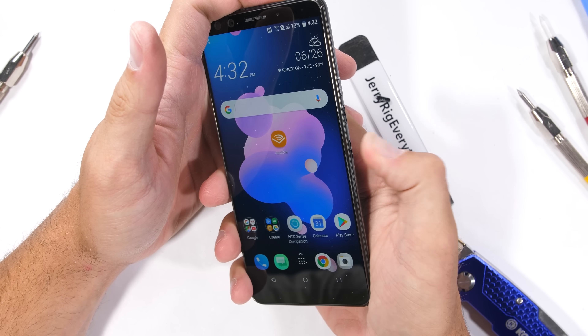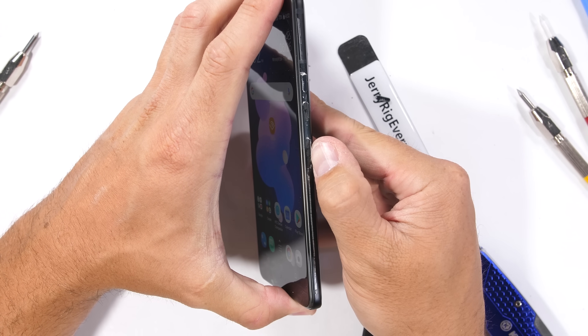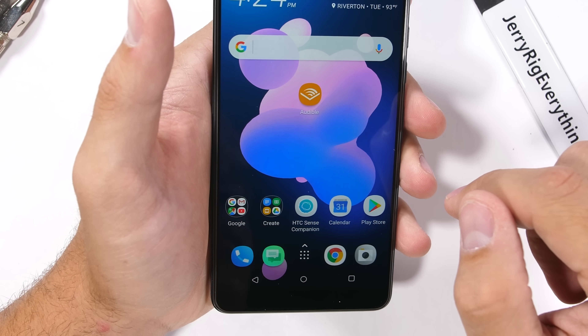I'm not a fan of this system and I'd rather just have a real button. Now my phone won't turn off and I can only listen to things at full volume. HTC left their squeeze functionality in place and even upgraded it to Edge Sense 2. Every time you short squeeze or long squeeze the sides, something will happen.